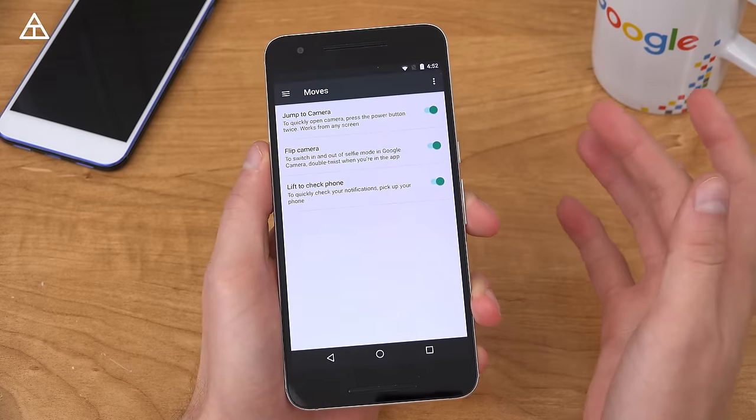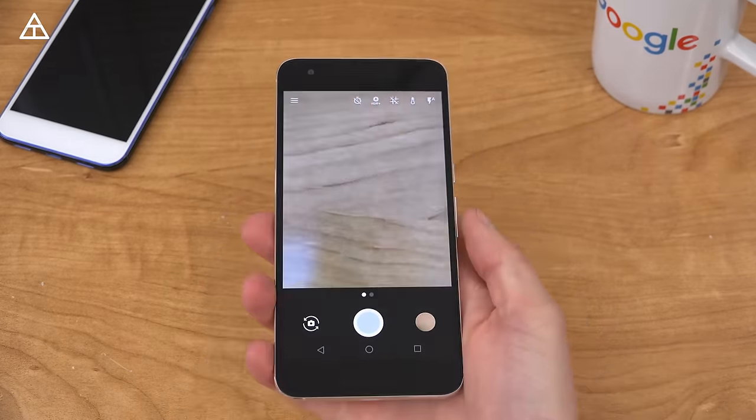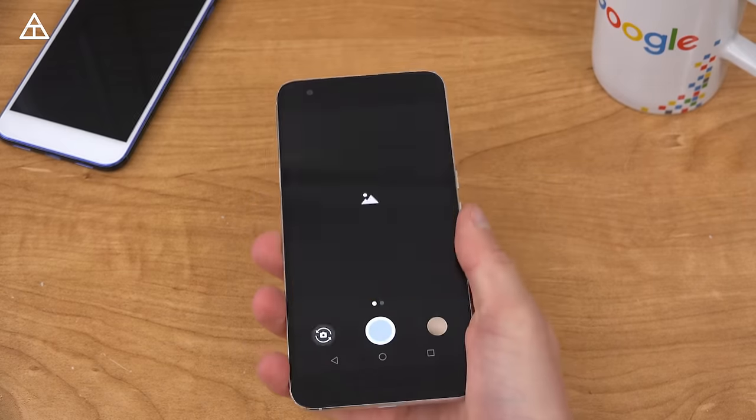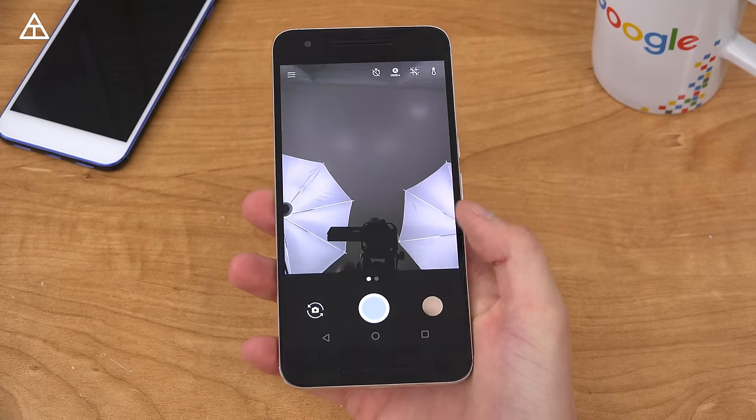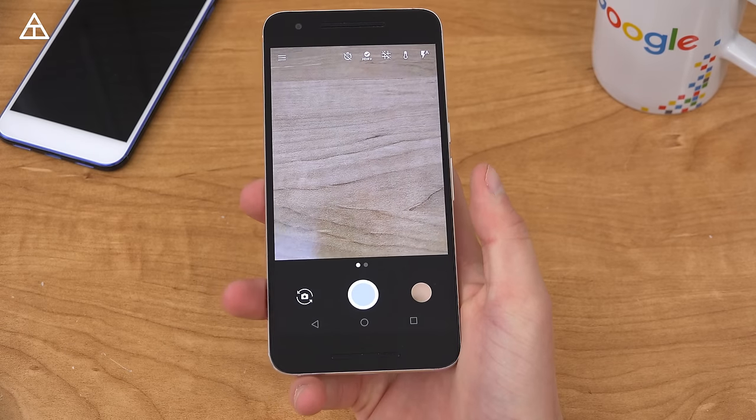Now let's double tap the power button — it should open the camera up. And that other move is twist. So you double twist and it flips to that front-facing camera. There's me and the camera. You can double twist and go back to the rear camera as well.